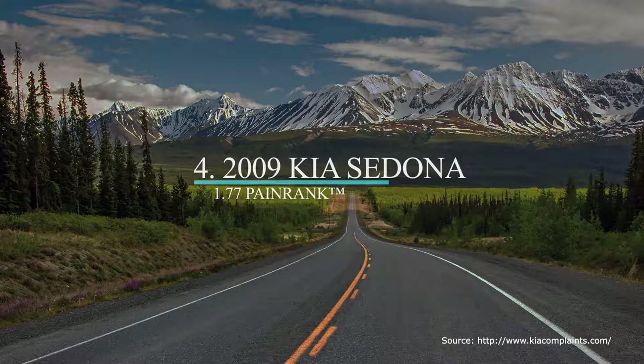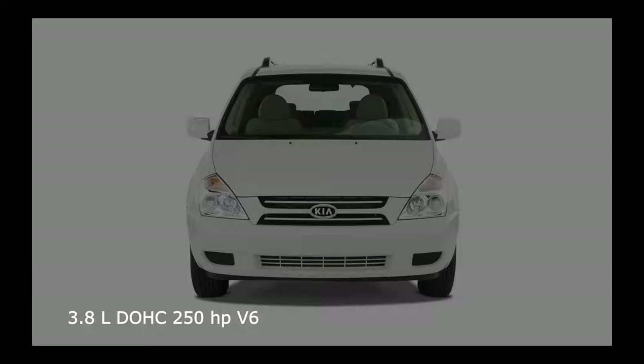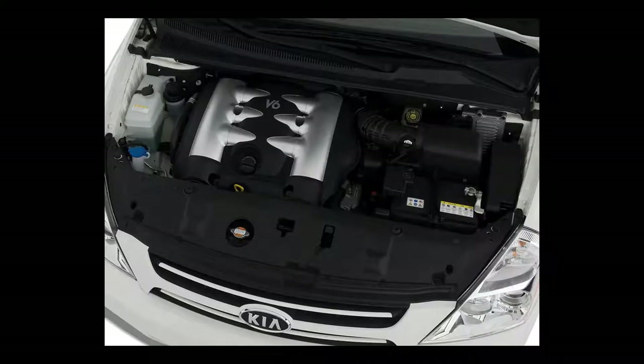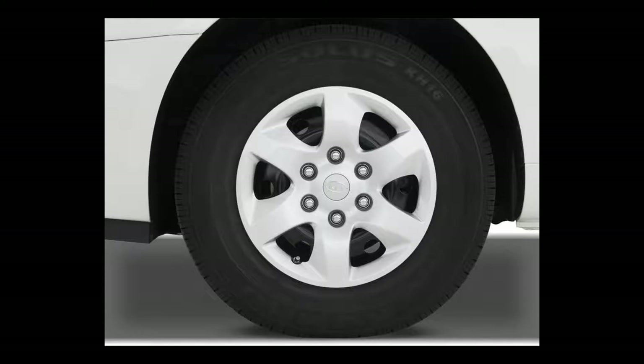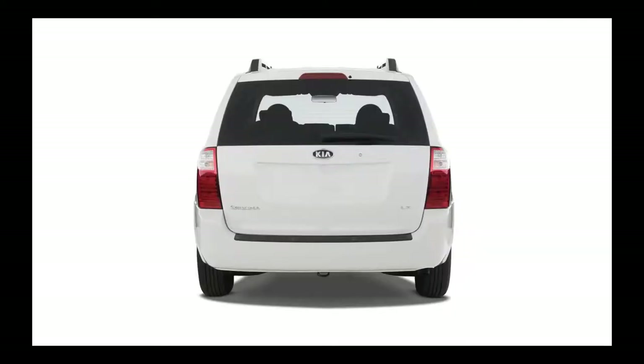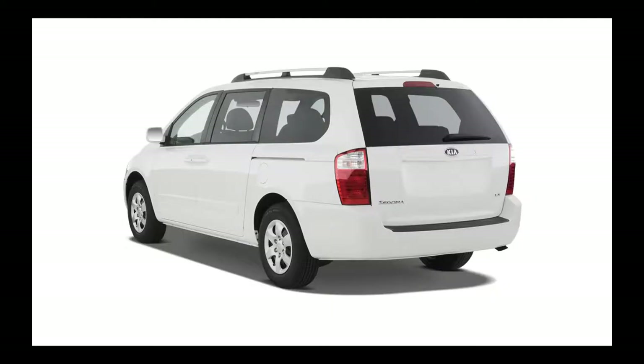Number four on our list is another Kia Sedona, this time the 2009 model. The 2009 Sedona is powered by a Hyundai Lambda 3.8-liter DOHC V6 engine that produces 250 horsepower with a five-speed automatic transmission. Its maximum towing capacity is 3,500 pounds. The 2009 Sedona is available in either a long wheelbase (LWB) or a short wheelbase (SWB) form.